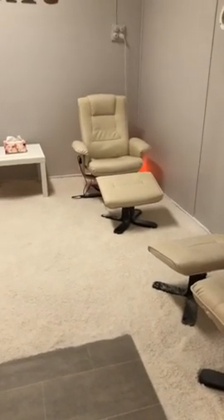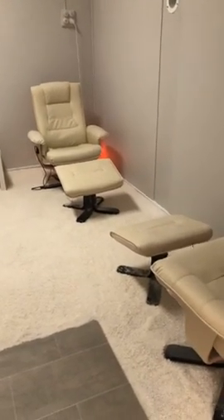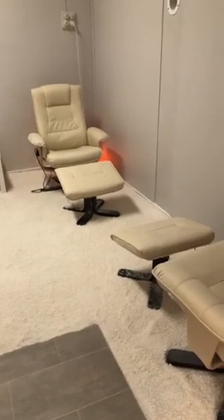Good morning everyone, it's Mel here at the AOK Specialty Gifts Shop and Salt Room in Shepparton. I just wanted to give you a little rundown on the Salt Room and what it does.